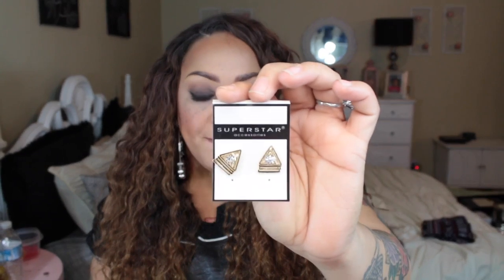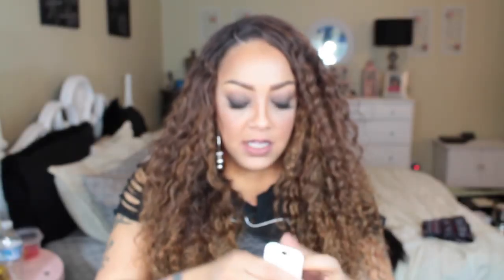When I'm feeling like I don't want to wear big earrings, I like to wear studs — especially if they're super cute. These were probably over $1 but still cute. They come in gold and silver, have a faux diamond encrusted in the middle, and are basically a triangle shape — a really pretty pair you can wear with just about anything.